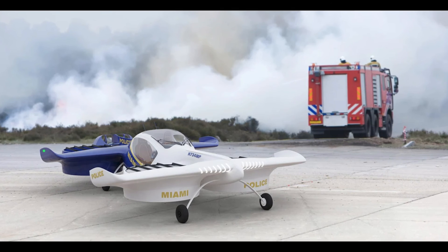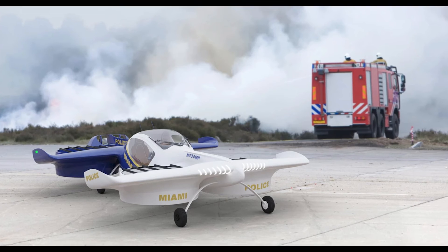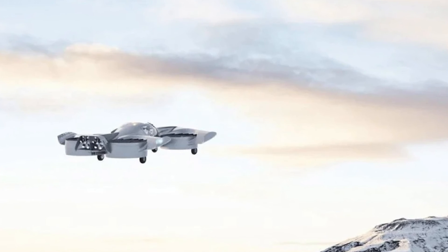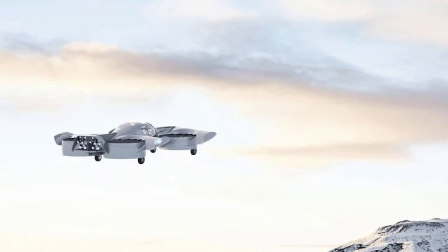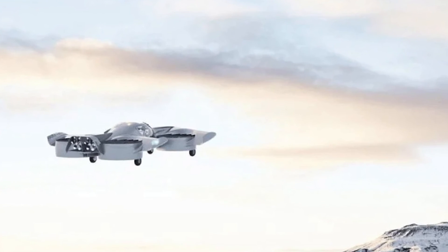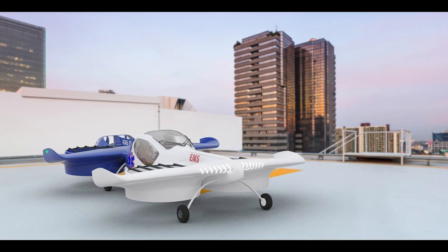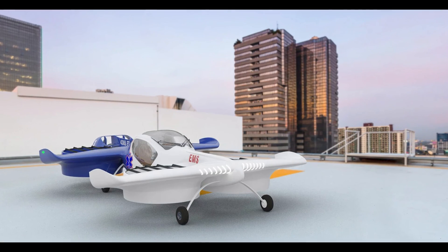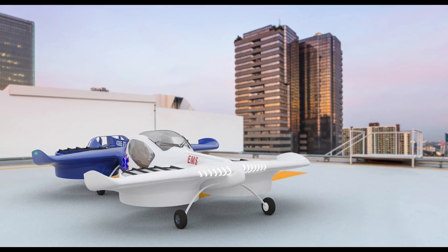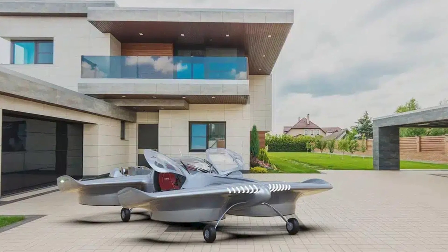Who wouldn't want to own a piece of the future for that price? So if you've always wanted to escape traffic and take your commute to the skies, the Doroni H1 might just be your ticket. The first deliveries are set for the fourth quarter of 2024, and they're taking pre-orders now. 36 lucky folks will get a chance to be part of this airborne revolution — 15 have already claimed their spot, so better act fast if you want to join the flying car club.